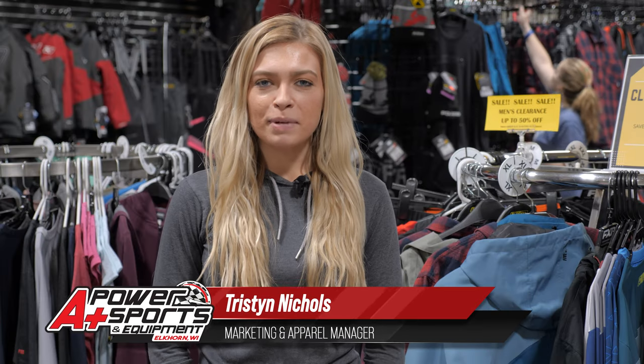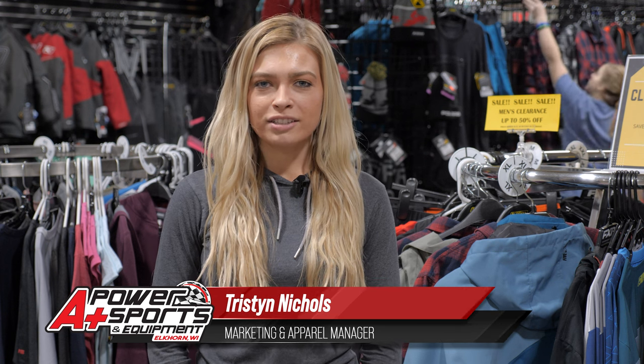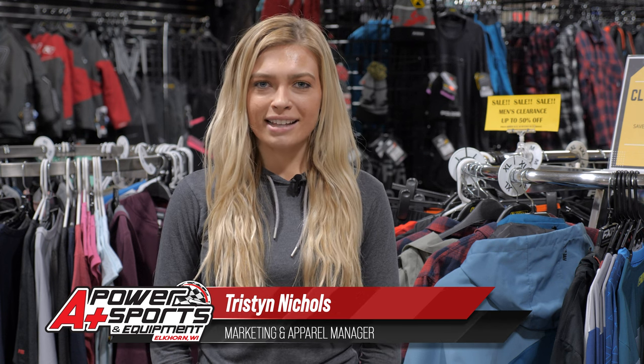Hey guys, my name is Tristan. I'm from A Plus Power Sports in Elkhorn, Wisconsin. Today I'm going to go over my riding gear essentials for trail riding in Wisconsin.